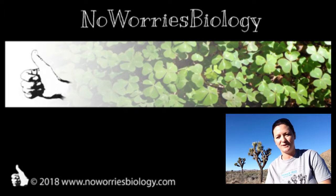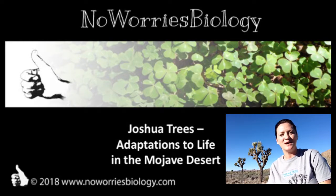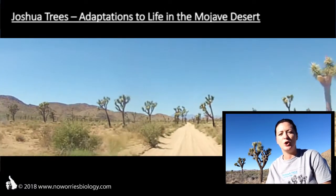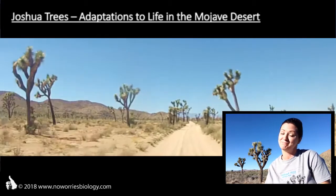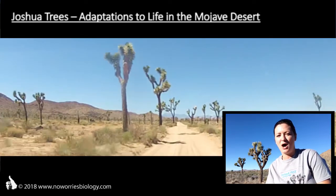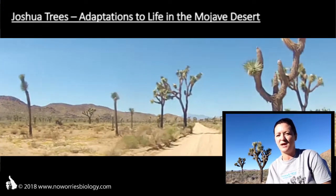Welcome to No Worries Biology. My name is Anja Doyle and today I would like to introduce you to Joshua trees, or as they are scientifically known, Yucca brevifolia. These trees grow only in the deserts of the southwestern US and nowhere else on earth, at least not natively. They grow most densely in the Mojave Desert, to which the Joshua Tree National Park, where I am today, belongs.